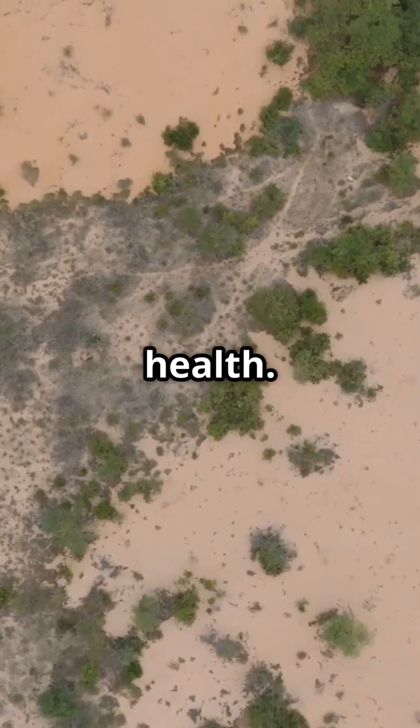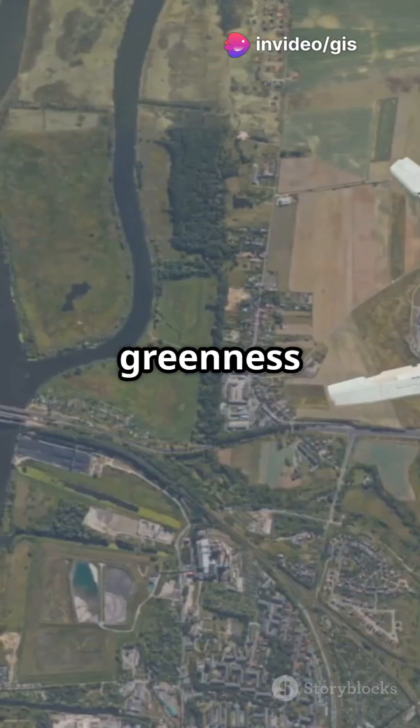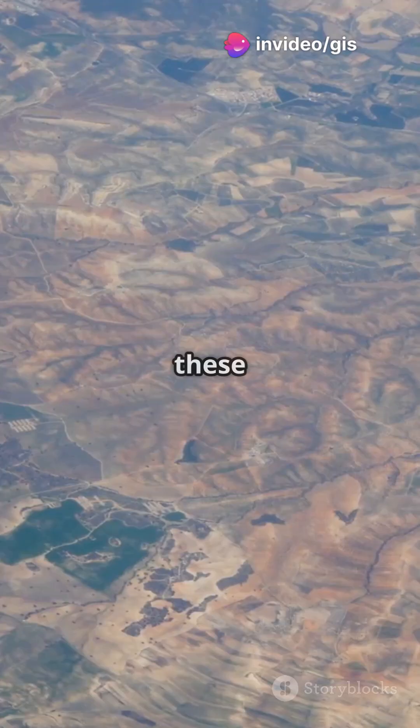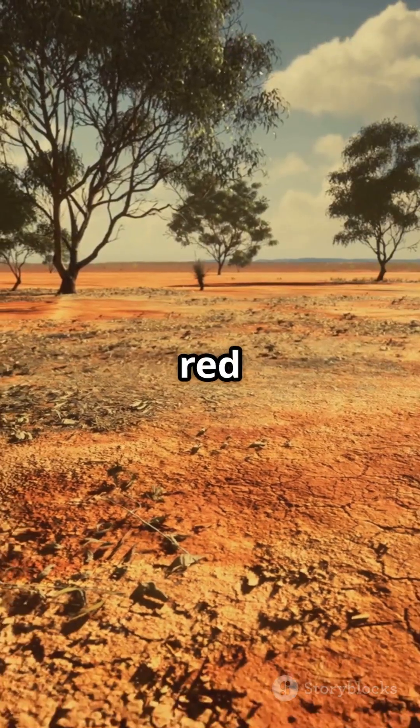Next, vegetation health. Satellites use NDVI and SAVI indices to check the greenness and health of plants. A drop in these numbers means the plants are stressed or disappearing — a big red flag for desertification.